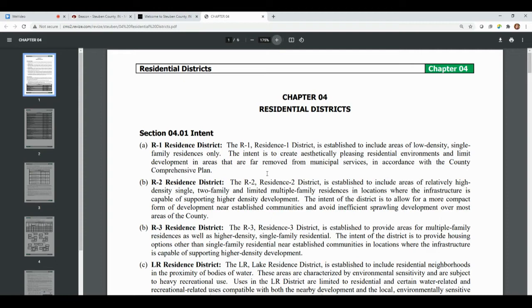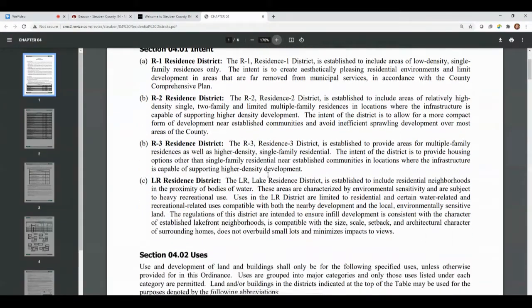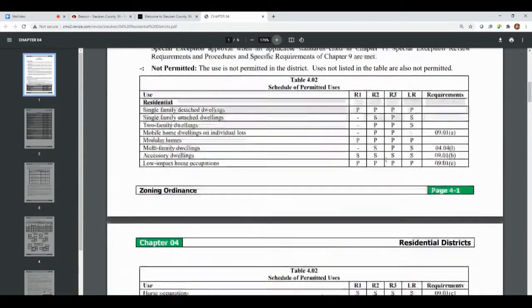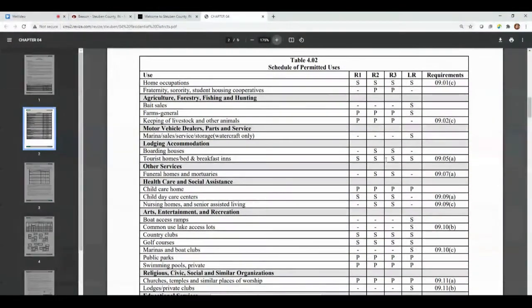If the project you have in mind is outside of the parameters laid out in the zoning ordinances, you can talk with the plan and build department staff about applying for a special exception. They can work with you to go over the process and additional information you may need to provide.